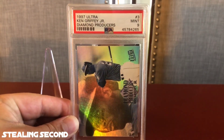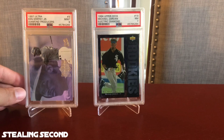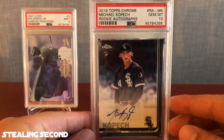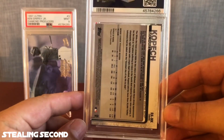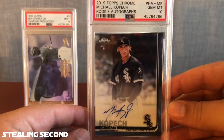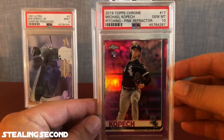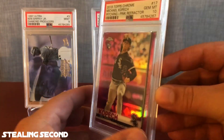Next up is a 1997 Ultra Ken Griffey Jr. Diamond Producers and a Mint 9. After that, the Moons have a 2019 Topps Chrome Michael Kopech Rookie Autograph and a Gem Mint 10 — a very nice card. Maddox is Josh's son and a White Sox collector, so I think he'll be very happy to see that grade. After that, he has the 2019 Topps Chrome Michael Kopech Pitching Pink Refractor, also a PSA 10. Congratulations, Maddox!